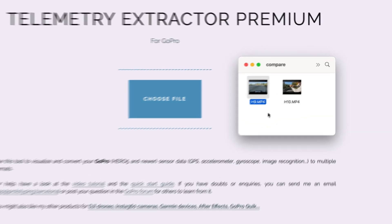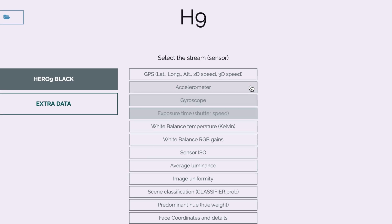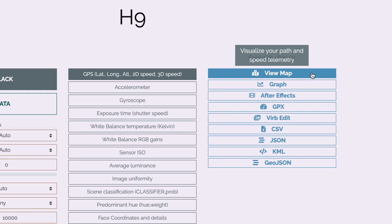We will try this with a HERO9 file first for comparison. We can just drag and drop our video, let it load, and the first good news is that there is in fact a GPS stream. So we click on it and then select View Map to review the recorded path.